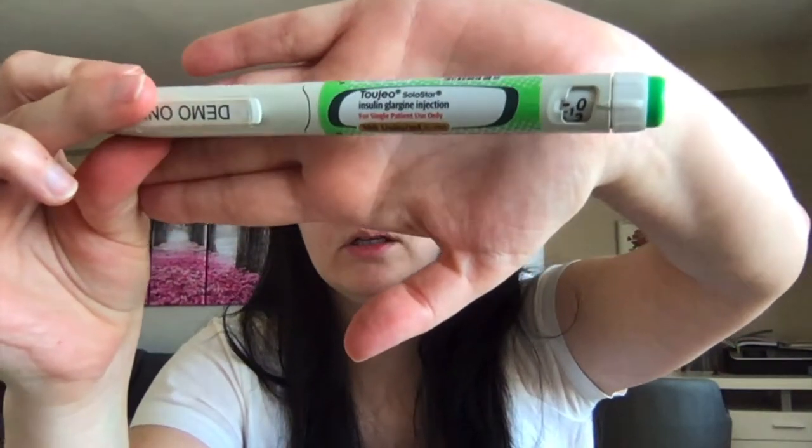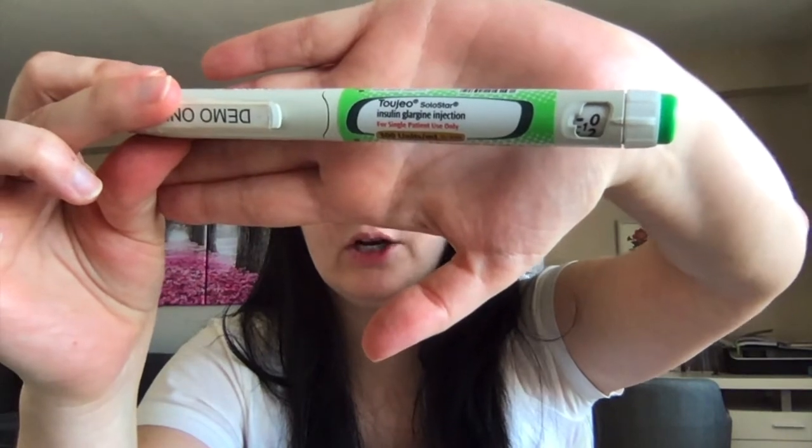Another concentrated long-acting insulin is insulin Toujeo, which is insulin glargine and comes in two different pen sizes: a 1.5 mL pen and a 3 mL pen. Because it's a U300 concentration, the 1.5 mL pen has 450 units per pen, and the 3 mL pen has 900 units, since each mL contains 300 units — you simply multiply by either 1.5 or 3.